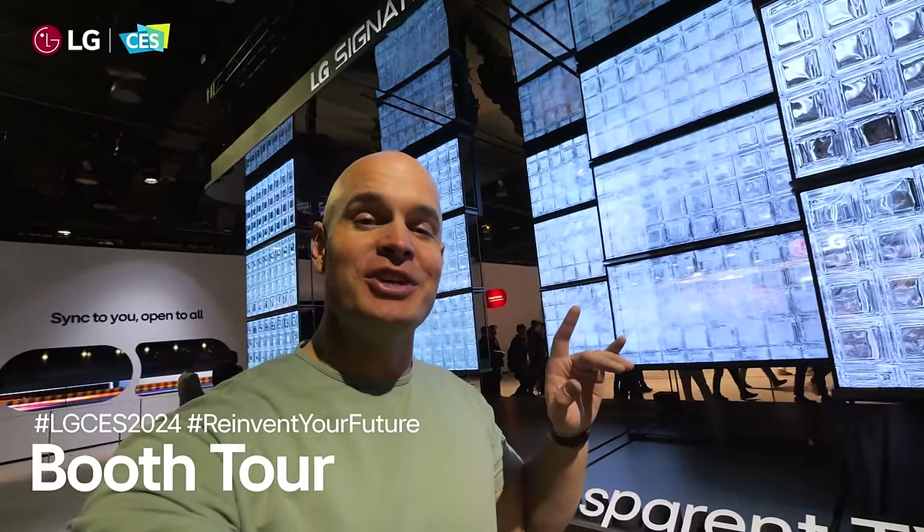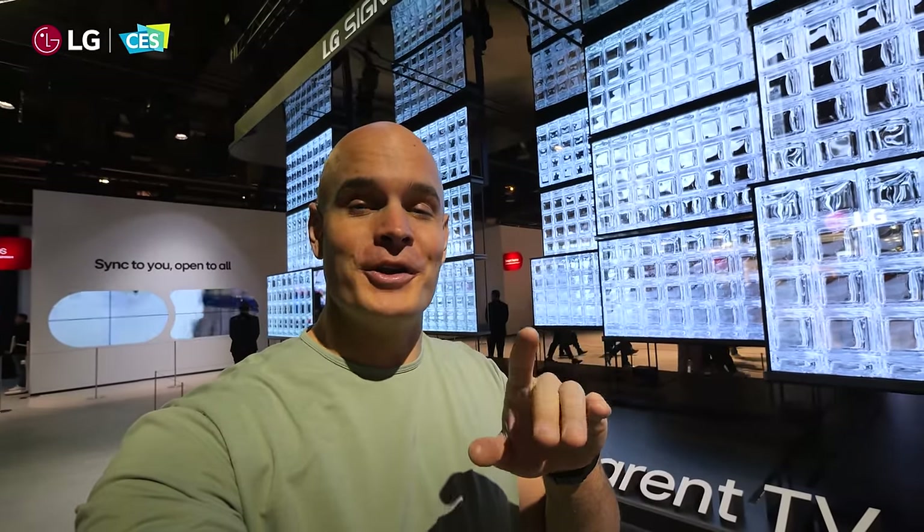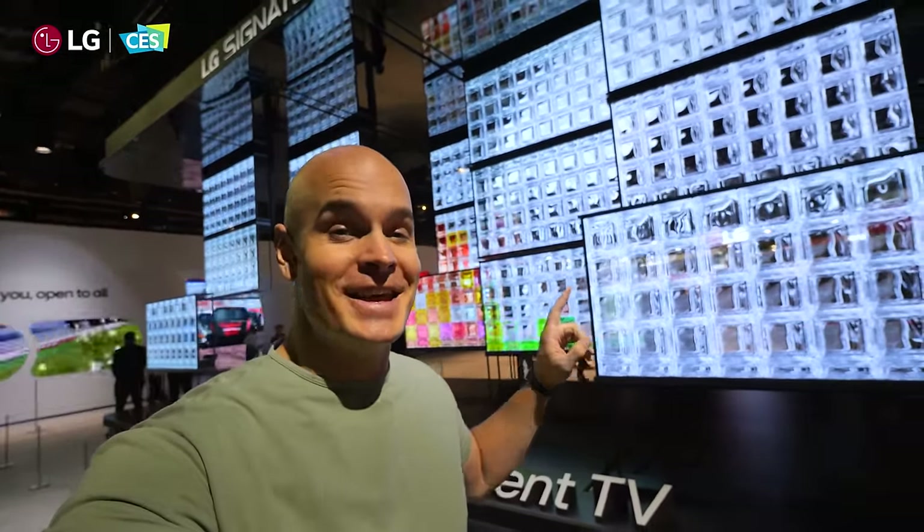Every single year at CES, LG has the coolest exhibit, and this year, 2024, is no different. If there's one booth to see, it's LG.